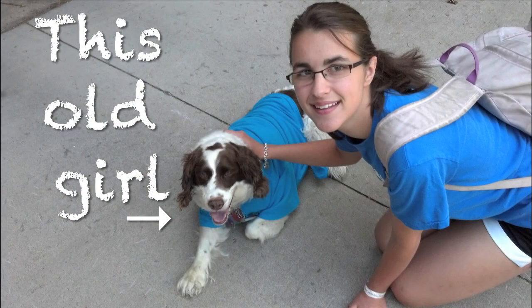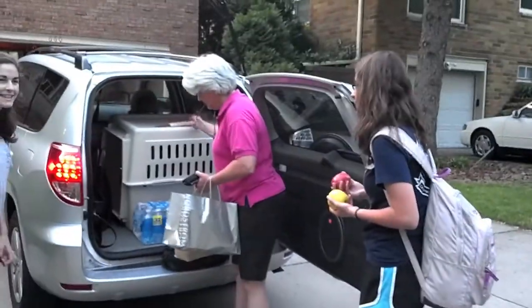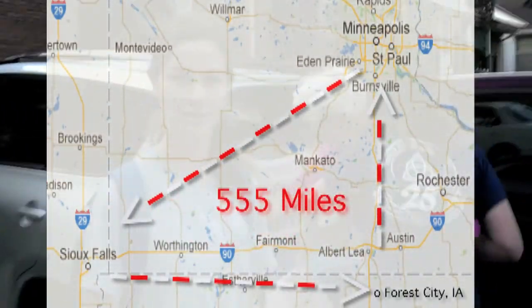Because our Springer Spaniel is getting up in years, we're going to drive nine hours today. We're going to cover three states — Minnesota, South Dakota, and Iowa — to find a new puppy.